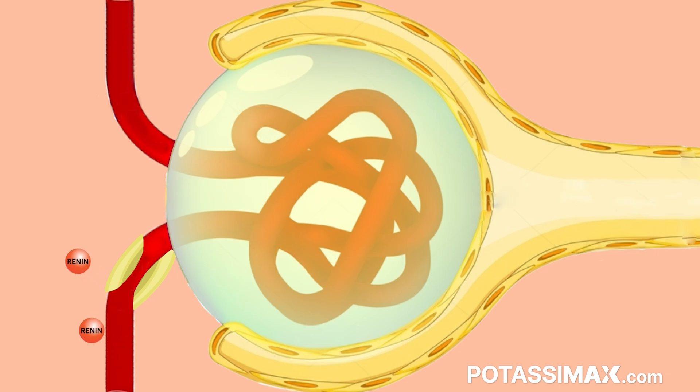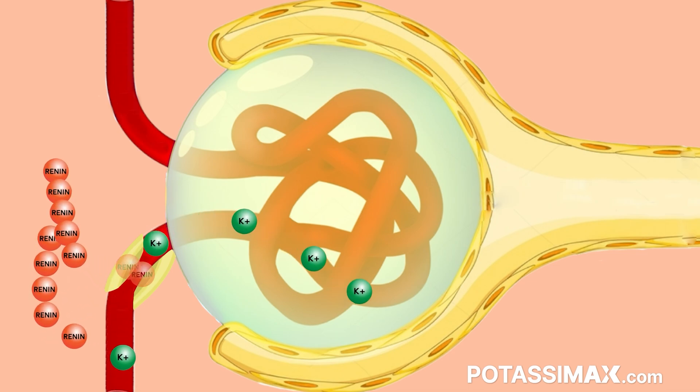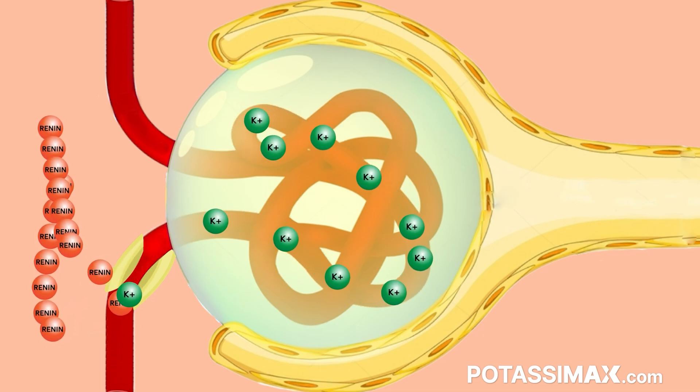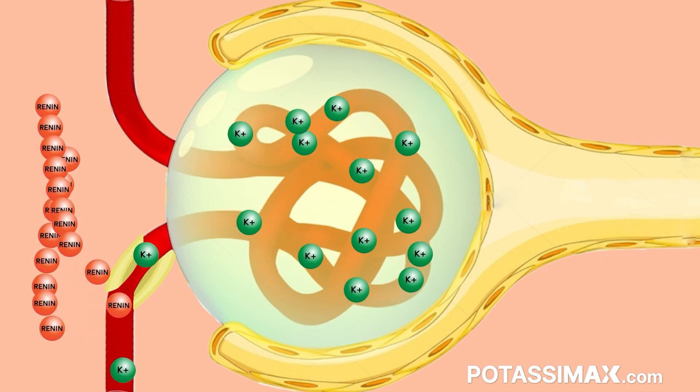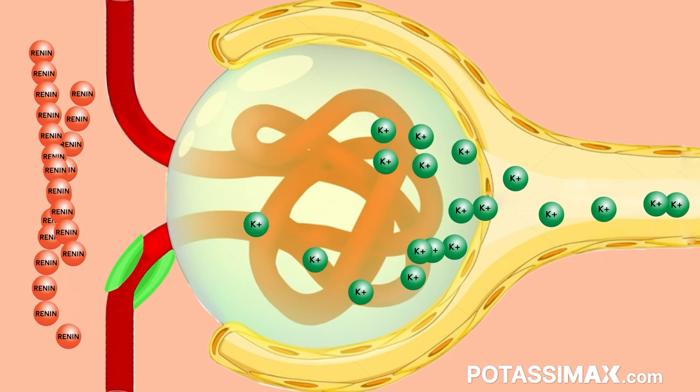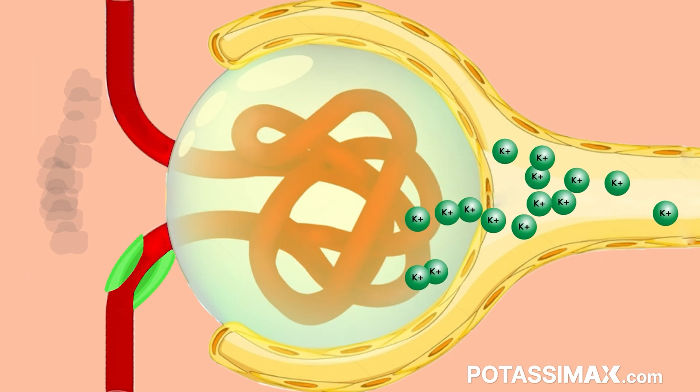But there's a way that we can turn off renin production right at the source. These juxtaglomerular cells that secrete renin actually sense the amount of potassium in your body. As we drink potassium or eat a lot of foods full of potassium and it gets absorbed into the blood and makes its way to the kidney, those juxtaglomerular cells pick up the fact that there's excess potassium in your diet and they turn off renin production.